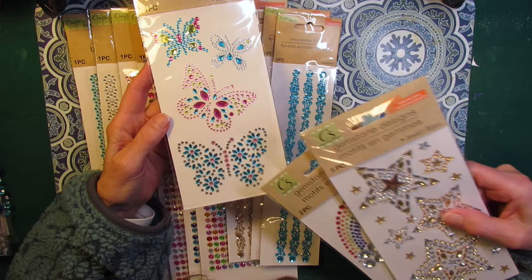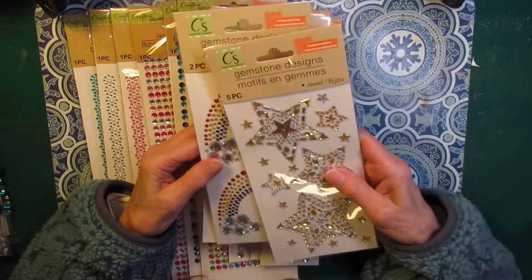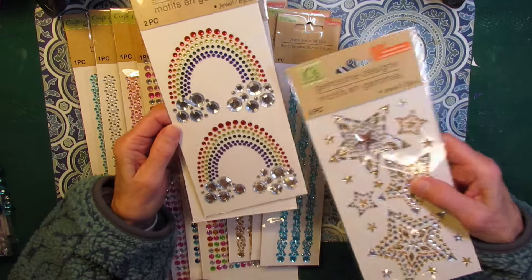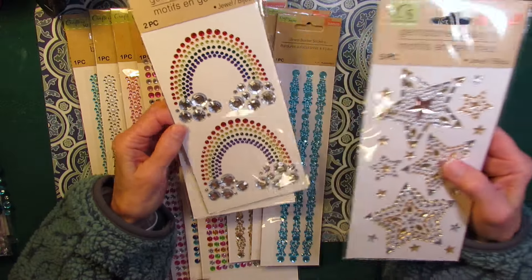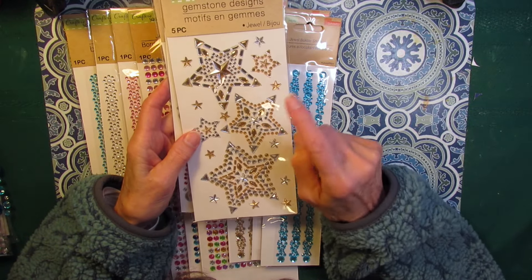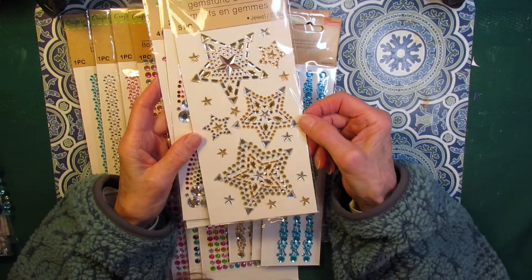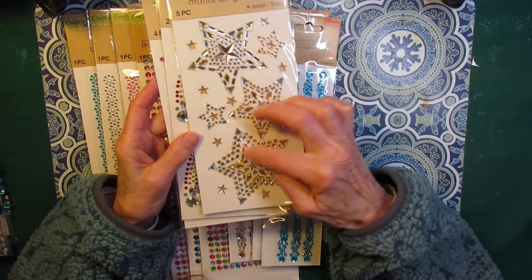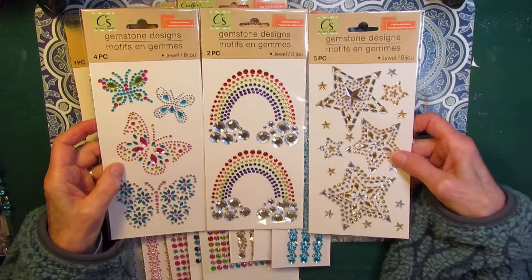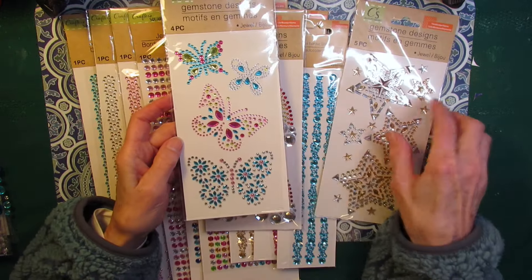I am just waiting for spring to be able to use these bling bling butterflies in my journals. And rainbows — I love this rainbow with the bling at the bottom, like clouds. And then these stars — this one was new to me. I found this at one of the Dollar Trees and I had not seen the stars before. I love that they're all different sizes. So these are three special ones — you get five pieces, two pieces, and four pieces.